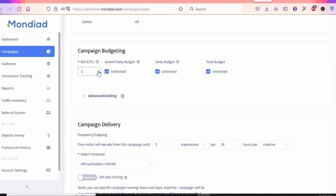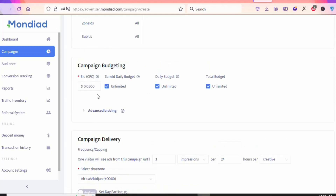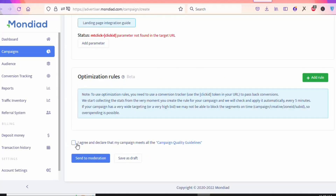Scroll down to the bid section. You can see 'Buy CPC' — that is cost per click, meaning how much you are willing to pay per click. Manually enter the amount; I would enter $0.05. You can also use advanced bidding to customize further, but this is fine. Scroll down, click 'I agree and declare that my campaign meets all the campaign quality guidelines,' then click 'Send to Moderation' to submit your ad.